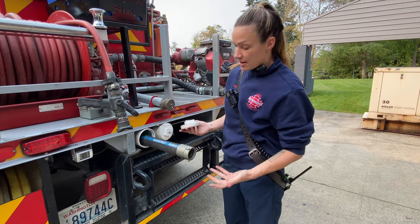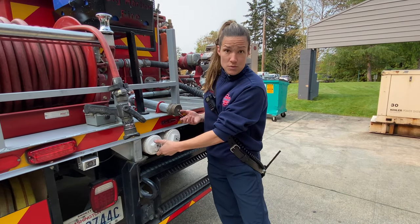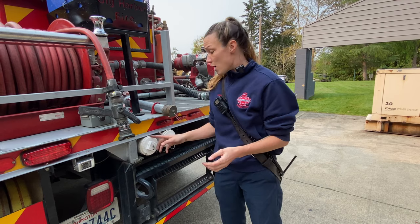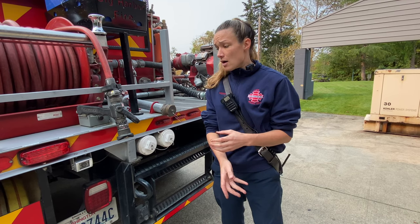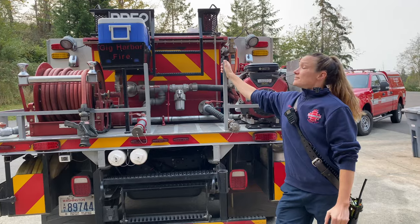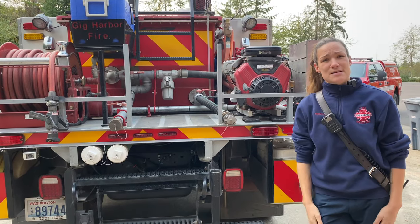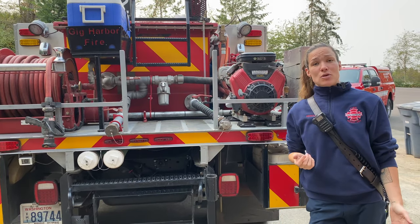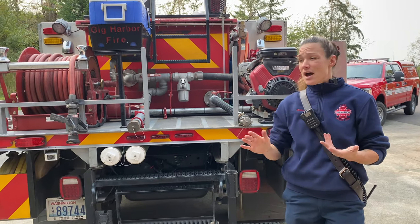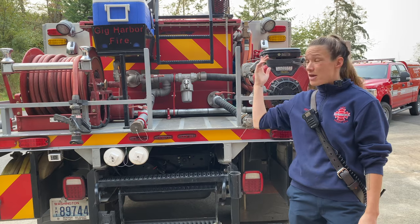On the back we have hard suction hose. We can use this for a draft operation — we would draft when there are no hydrants in the area. If there is a lake or a pond, we can drop one of these hard suction hoses into it and suck the water up into our pump and use the water that way. On the top of the rig we have compartments for more equipment — we have tents and pads and that kind of stuff. When you're on a wildland deployment you don't get put up in a hotel; typically you're camping on a high school football field, so if someone forgets a tent we have extras up on top.